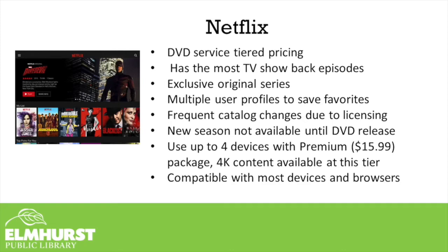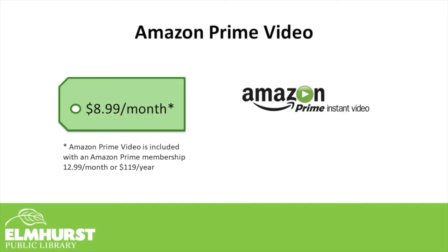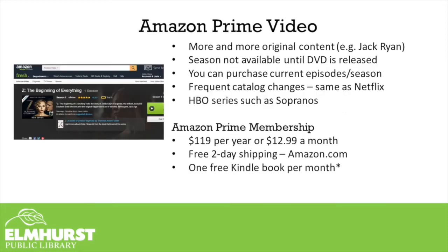Another big player in the streaming world is Amazon Prime Instant Video. This is included if you're already an Amazon Prime member. If not, you can sign up for the video service for $8.99 a month, or pay $12.99 a month or $119 per year to upgrade to the full Amazon Prime membership and get more benefits. Amazon has a lot of original content — things like Jack Ryan or The Marvelous Mrs. Maisel. They also have TV seasons, though usually not until the DVD is released, plus a way to purchase or rent newer videos not currently streaming.